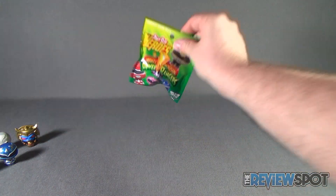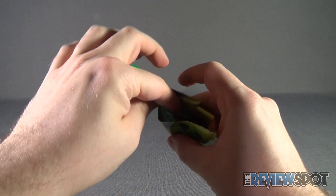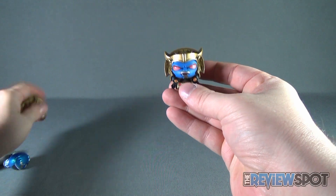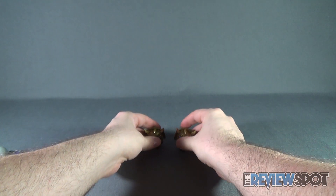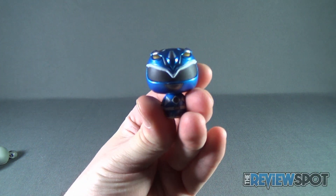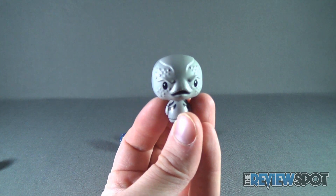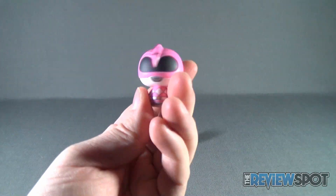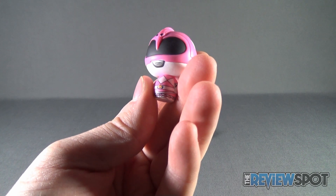And finally, the last bag of the Pint-Sized Heroes Mighty Morphin Power Rangers. The last one we get is, sure enough, another Goldar. Out of five bags, we only get one double — two Goldars. We initially got a Blue Ranger variant, a Putty, and the Pink Ranger, Kimberly.